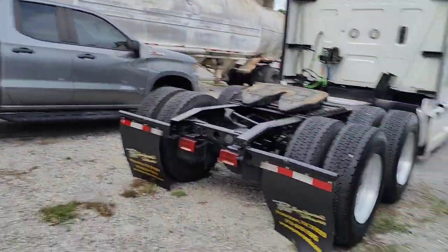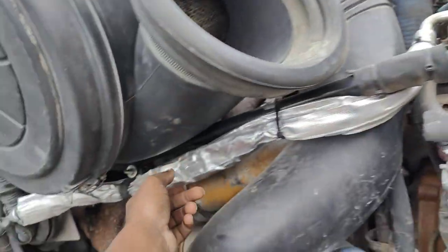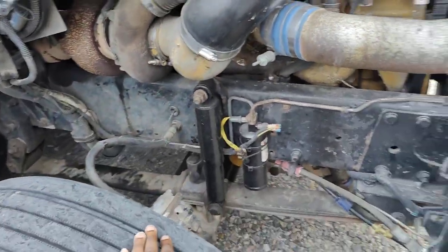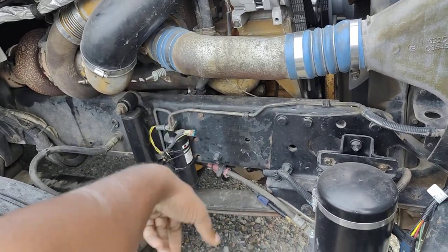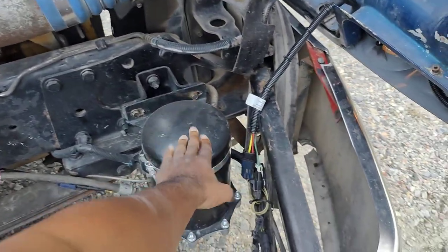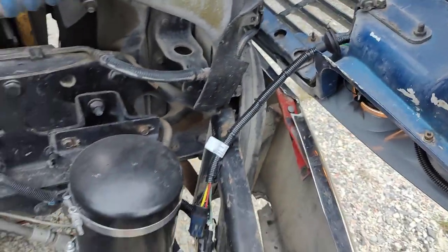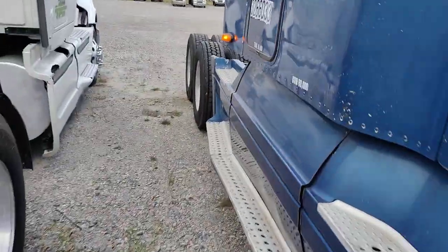On this side we got that new AC compressor, new AC lines. All new AC - new AC receiver dryer, new compressor, new wires to the headlights and stuff. A lot of new stuff getting back here.